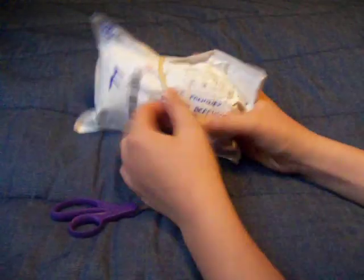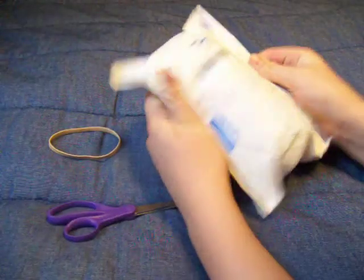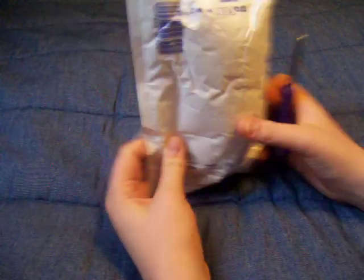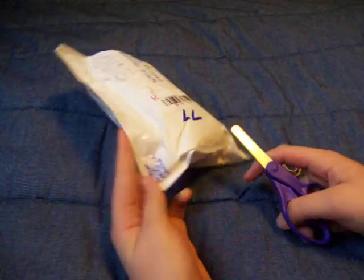Got my Babylon Tower. This came actually pretty fast. I got this for $17 on eBay. Let's open it.